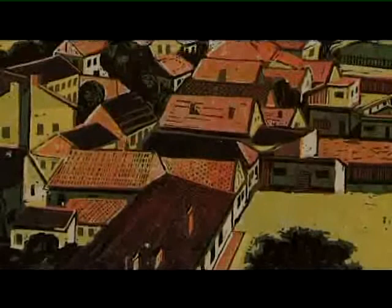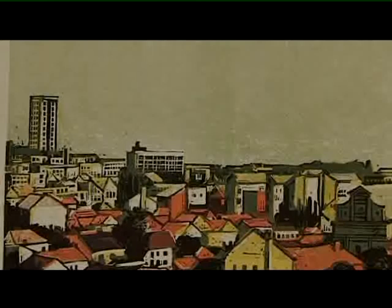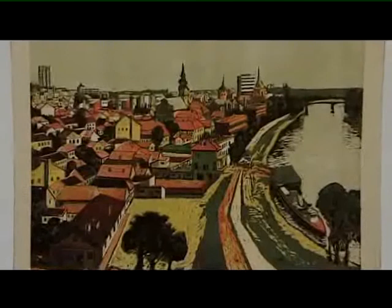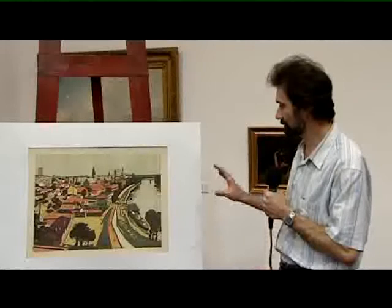Itt látható, hogy fölülnézetből is nagyon szép városképet mutat. Ha megnézzük ezt a képet, láthatjuk, hogy egy rendkívül színes képről van szó – linómetszethez képest színes képről. Ennek a technikának két fajtája van.